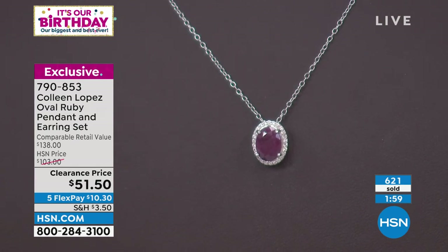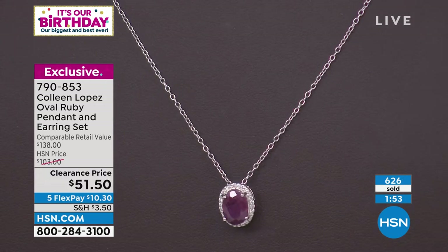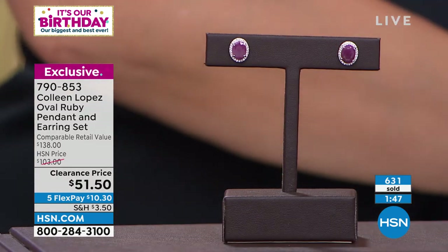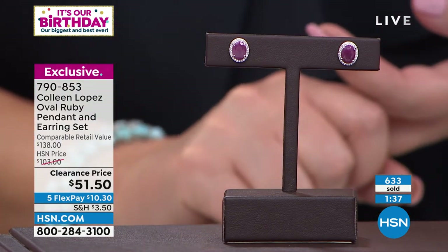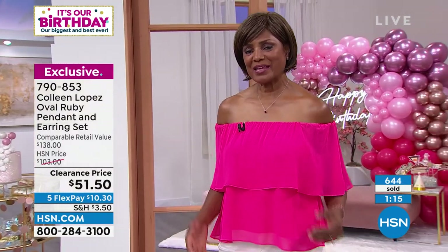Just google 'oval ruby halo pendant' and see what comes up — I promise you they're not selling things like this for $50, and you're getting a whole entire set for that price. The item number is 790-853. Please don't hesitate. What was your mom's birth date? July 25th — that's so sweet. At some point you probably need to own a ruby to commemorate your beautiful mom.